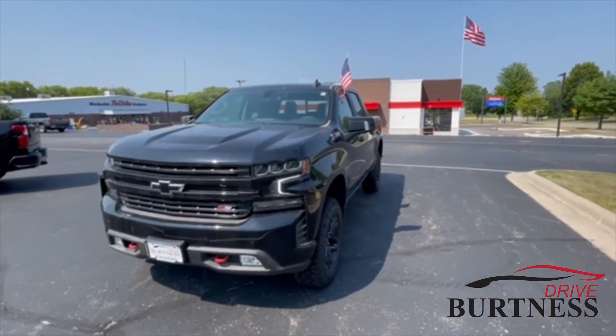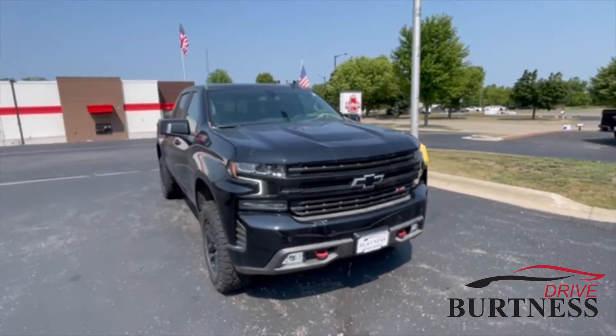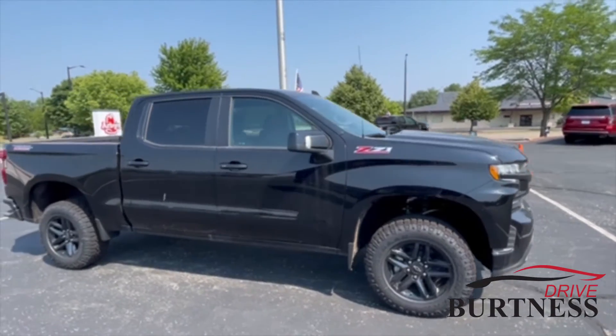Hello Facebook, this is Brad with Burton's Chevy Buick GMC in Whitewater, just doing a quick walk-around video for you. We do have a 2021 Chevy Trail Boss — this one has the 5.3 engine and it's also an LT Trail Boss.